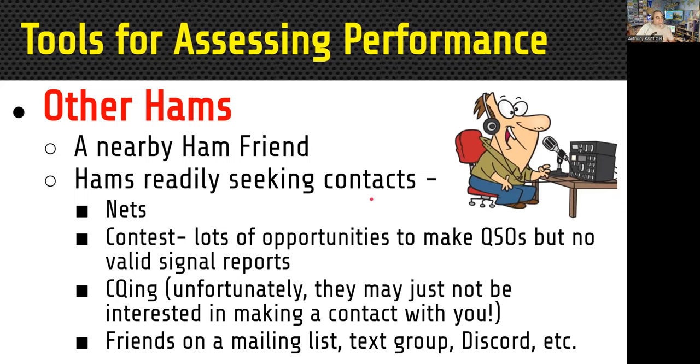If you don't have a friend lined up, you need to find out who's on the air ready to listen. You might check into a local net or a distant net to get an idea of your signal. There are also contests where you can get on the air — lots of people are on, so someone will respond if you're getting a signal out. The problem is you won't get valid signal reports; everyone will say you're 599. CQing may work but maybe no one's just interested in making contact — they've already worked a bunch of K8s today and might ignore you, so no answer doesn't tell you whether your signal is good.